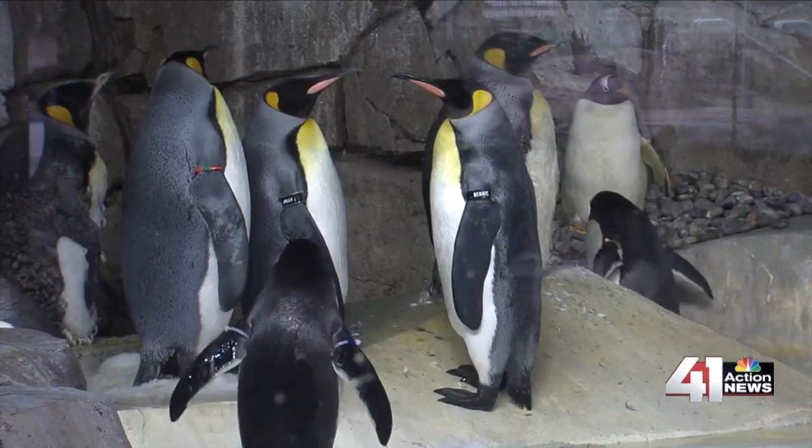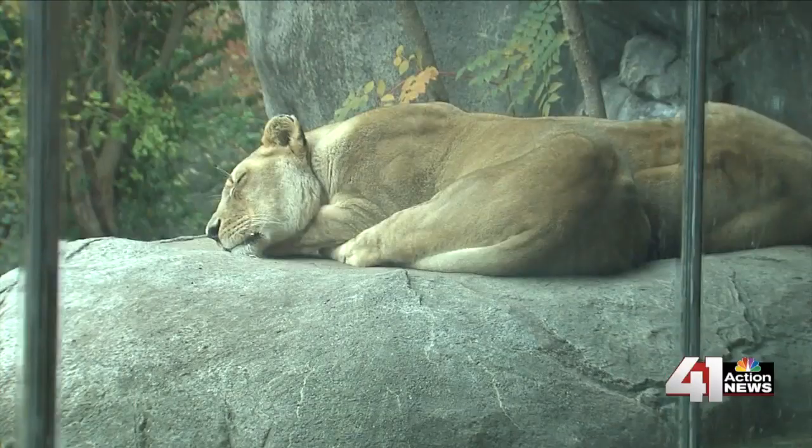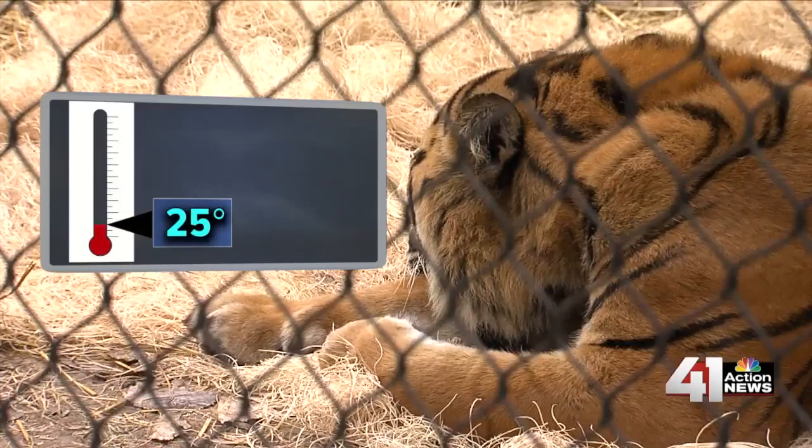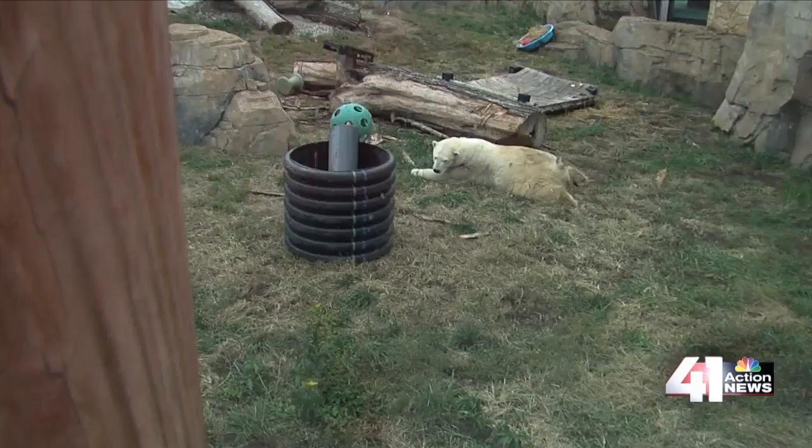Some animals enjoy the cold and snowy weather. Lions, tigers, cheetahs, and leopards can handle temperatures down to 25 degrees with any snow that they might get. They really like rolling around in it.